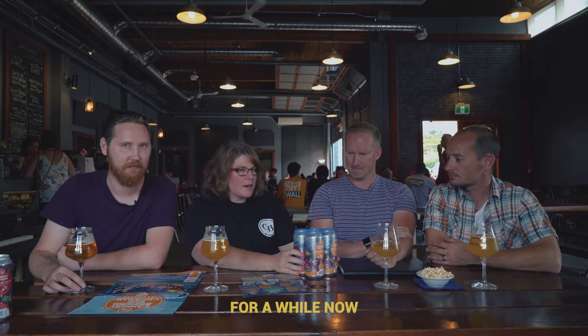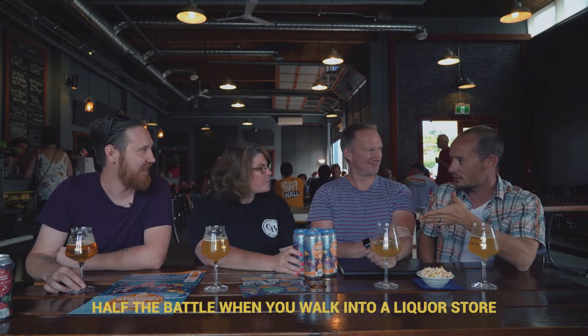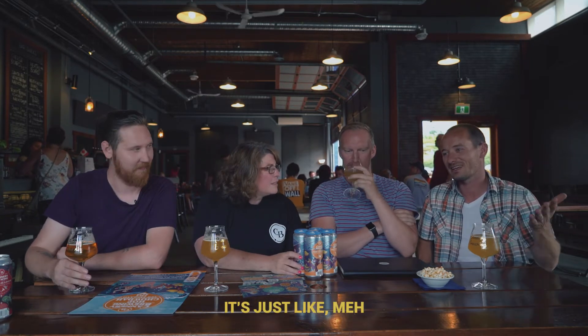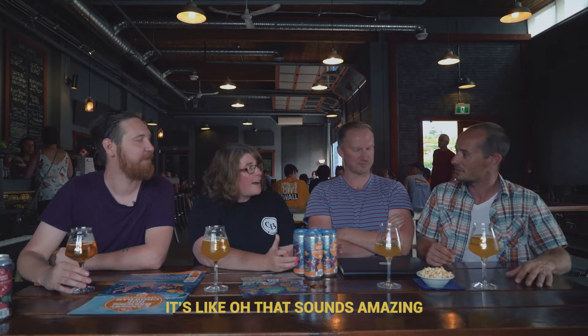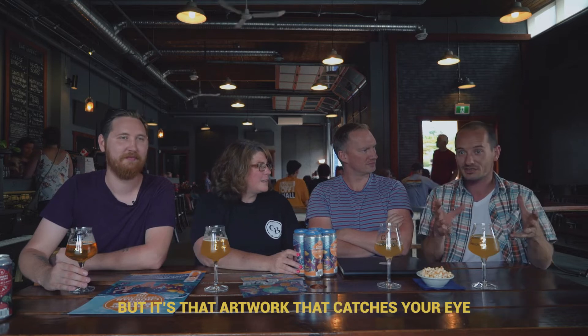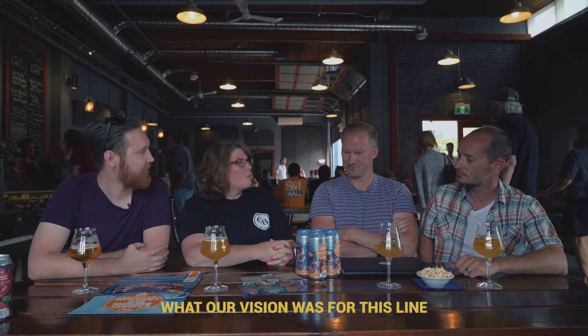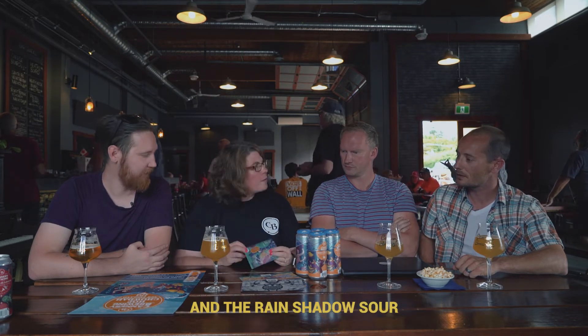They've been working with Skylar for some time — he did the Kindling label and the breakfast label. Half the battle when you walk into a liquor store is what catches your eye on the shelf. If you have amazing artwork, you pick it up and want to know more. So they talked with Skylar about their vision for this line and got started on the first couple of labels — the Metal Rock Stays On and the Rain Shadow Sour dry hop sour.